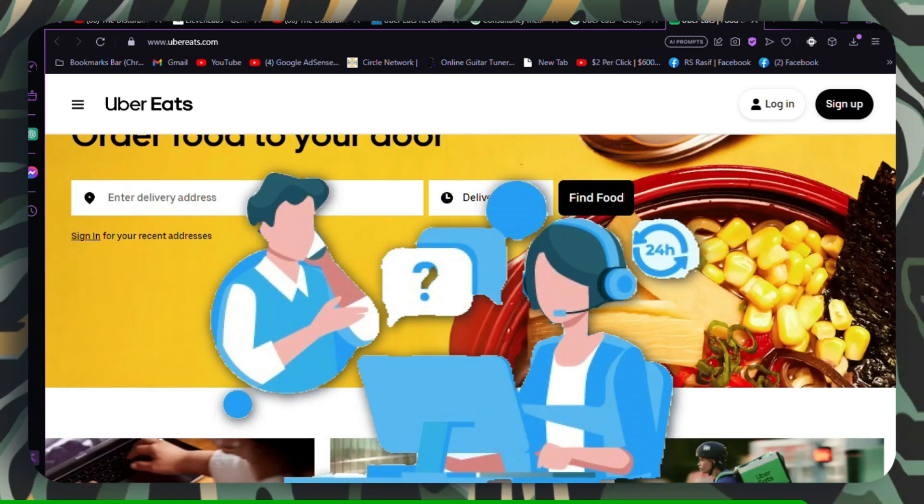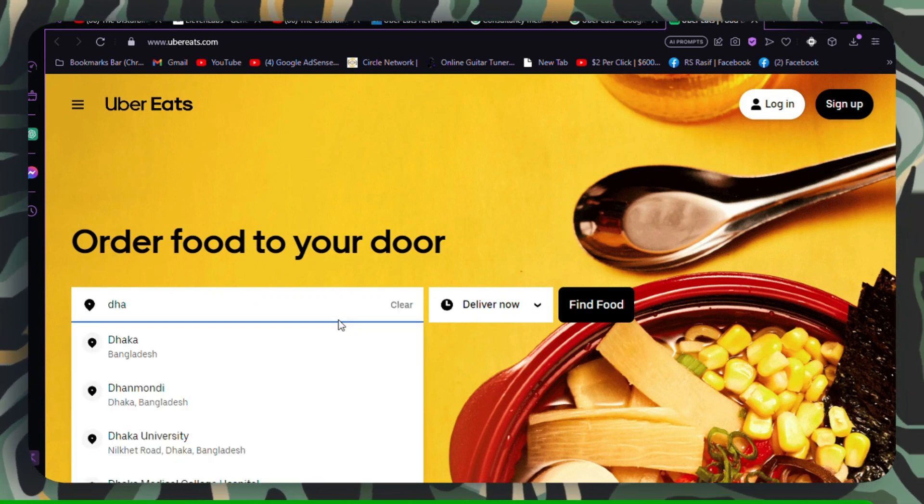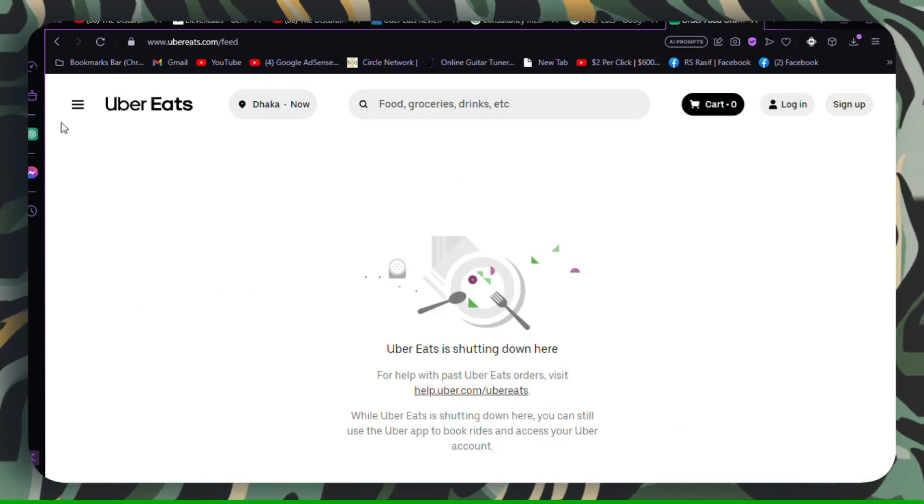Remember, these steps are general guidelines, and contacting Uber Eats support for personalized help may be necessary if the issue persists. I hope you found this video informative. Thanks for watching.